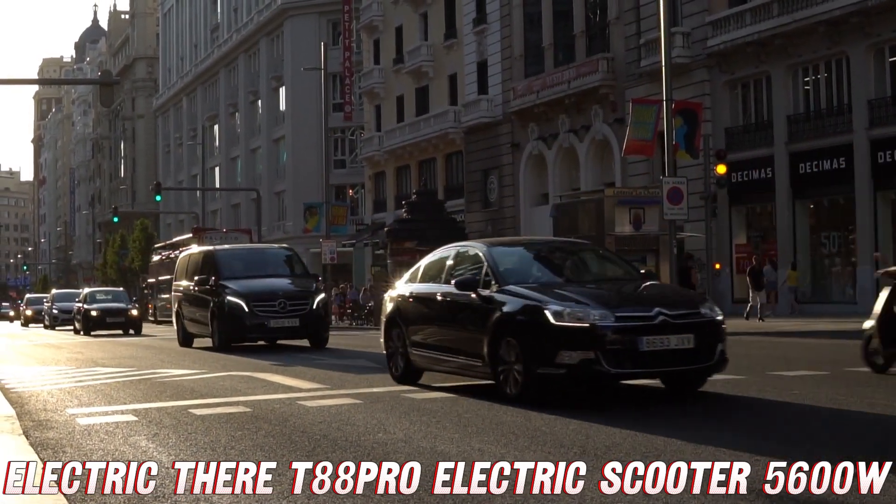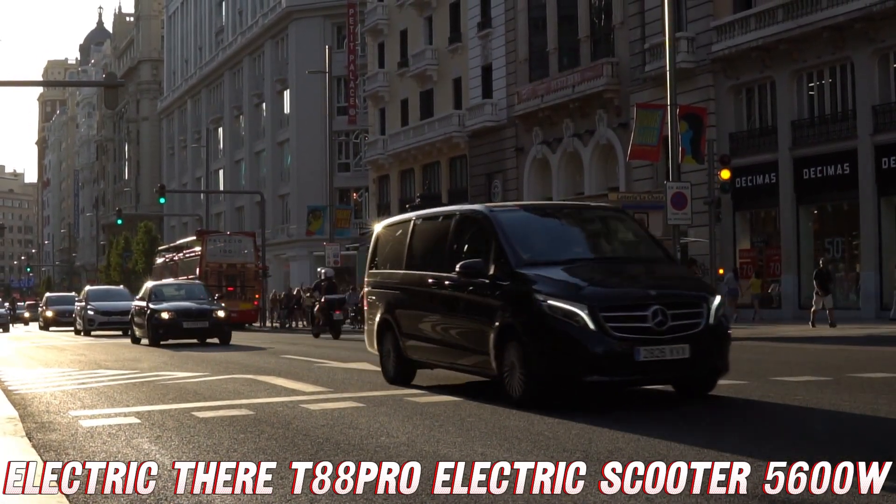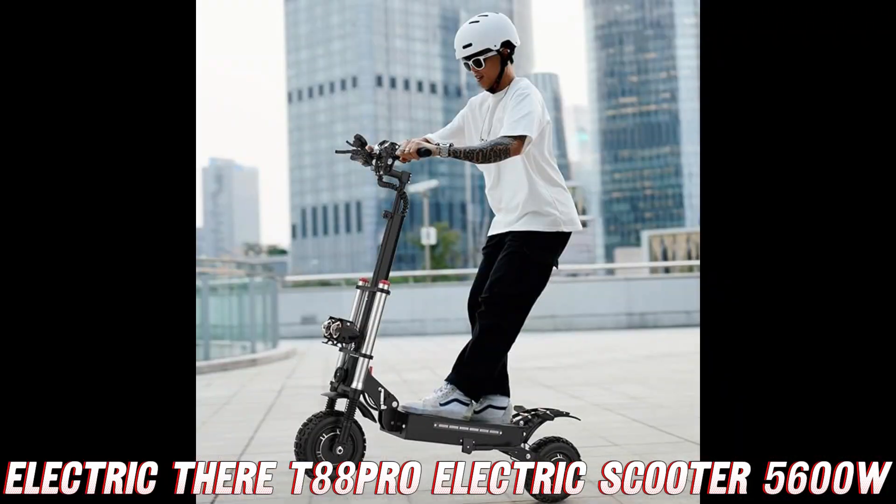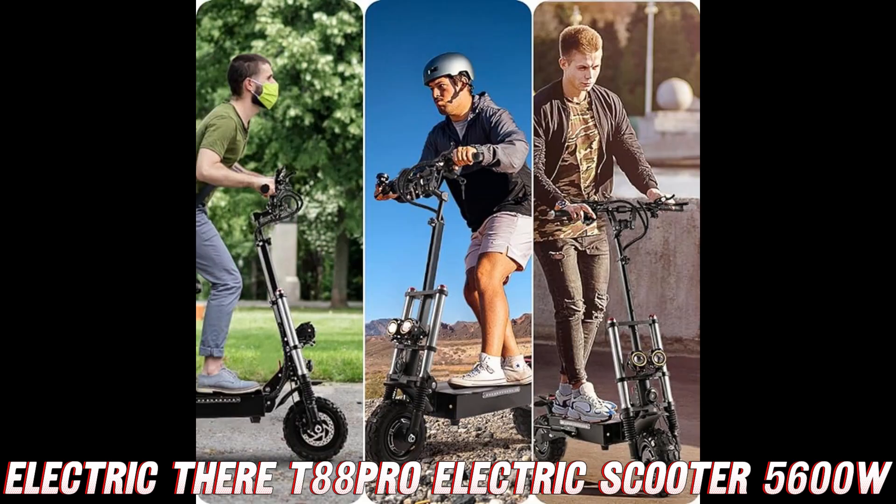And if you're worried about running out of juice, fear not. This scooter boasts an impressive range of up to 50 miles on a single charge, giving you the freedom to explore your city or embark on epic adventures without having to worry about finding a charging station every few blocks.